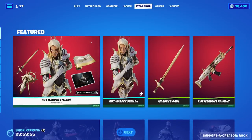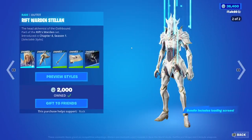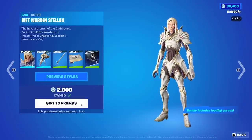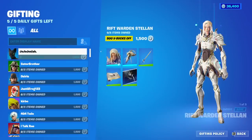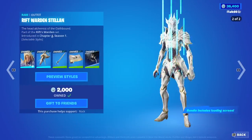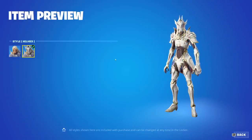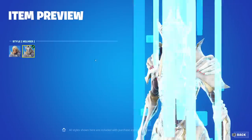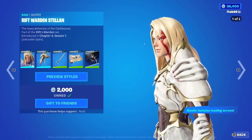I wasn't expecting this. I was trying to play a sound effect but it's not playing, so it feels bad. But Rift Warden Stellan — brand new skin is in the shop. I already owned it because Fortnite was nice enough to give it to me early, so shout out to Epic Games for that. Let's see how much the bundle is — it's 1,500 V-Bucks. For this bundle... we have the Rift Warden Stellan with the Warden Star back bling. This skin does have an edit style to put the helmet on or off.